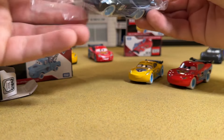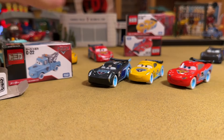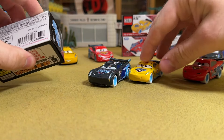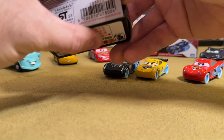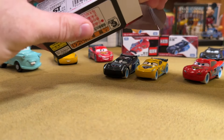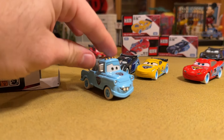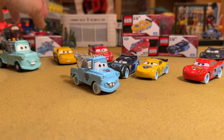You guys are going to have to let me know which one of these is going to be your favorite when it's all said and done. I have no idea going into it right now. It could be as simple as McQueen or as crazy as Mater. I don't think it will be Mater though. It will probably come down to Jackson and Cruz, just because they're new and fresh.